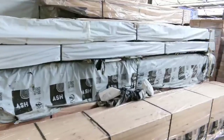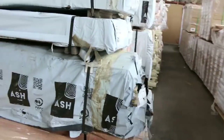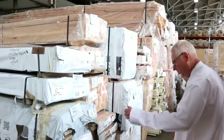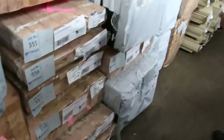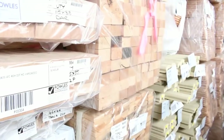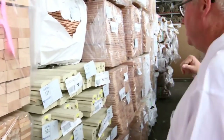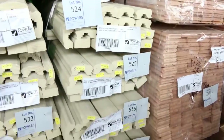Now speaking of fantastic stock, have a look at all the Vic ash we've got here — a big heap of it, and a heap more in the next row as well. There's a great variety of different sizes, some mouldings, floorings, and dressed boards — all sorts of stuff. Further along we can see quite a bit of Vic ash flooring in the 85 by 19. Over here we've also got some primed handrail, which is always very popular.